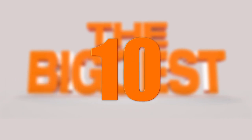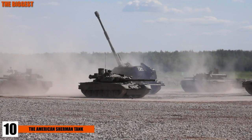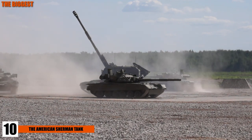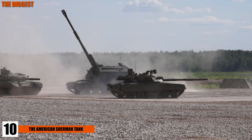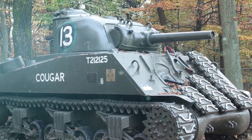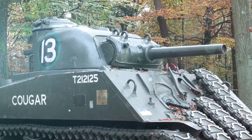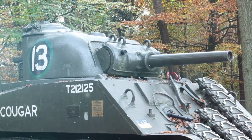Number 10, the American Sherman Tank. Size matters, at least when it comes to tanks. The Sherman Tank is probably the American star of the Second World War. In fact, it was the most used American tank of all time.